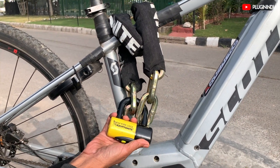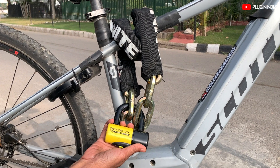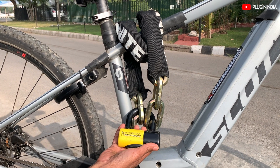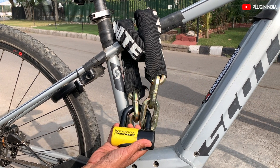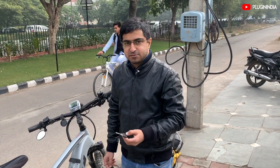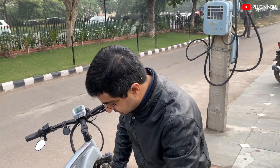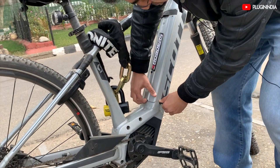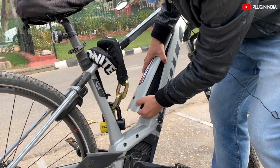Another interesting thing about Parvez's setup is the heavy-duty AXA lock he has for this very expensive cycle. It weighs as much as it costs — almost 2.5 kg. This is the AXA lock that comes with the e-bike. You just put it in here and press it, and it pops out.